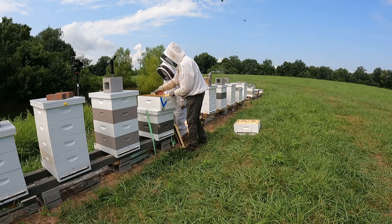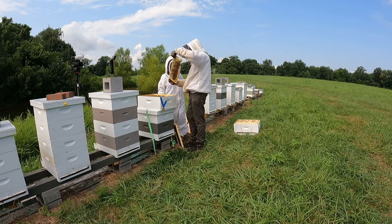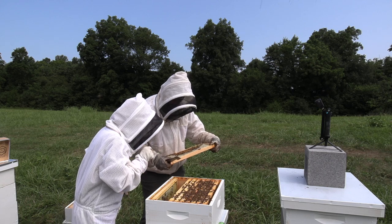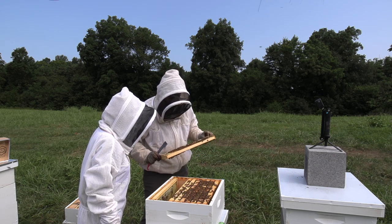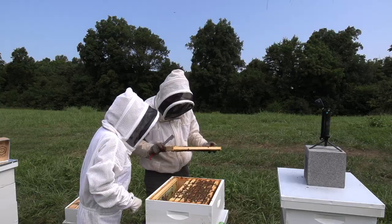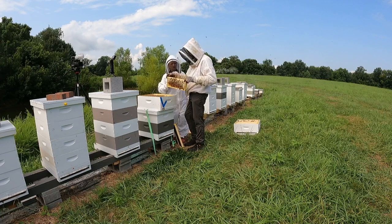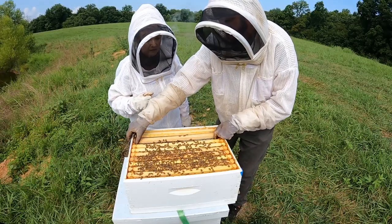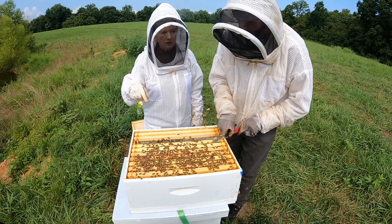Nathan continues the biology explanation - queens go out to find drones at specific drone congregation areas where drones gather and wait. Studies show drones typically fly a quarter mile to a mile away from their hive, and queens will fly a mile or even farther to find them. This distance helps prevent interbreeding within the local population.